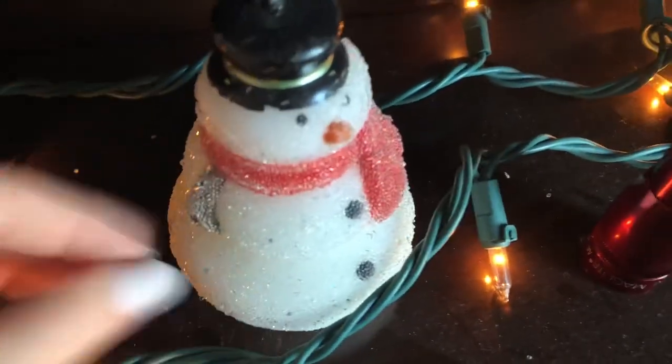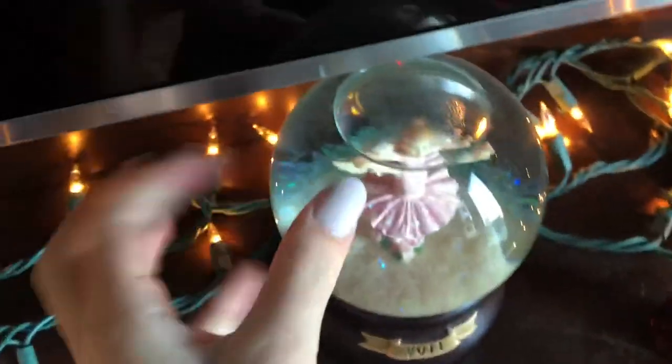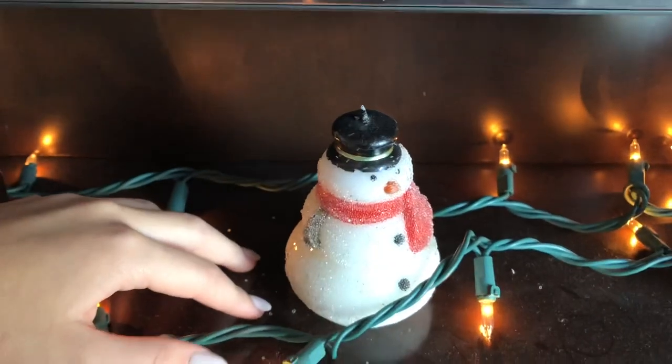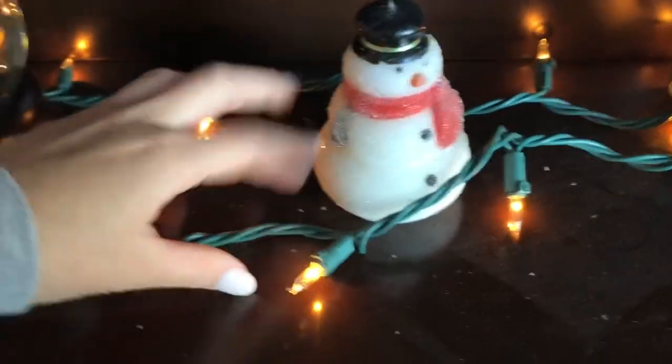This is actually a candle. This is a yoga mat. We still have our Christmas tree and decorations up.